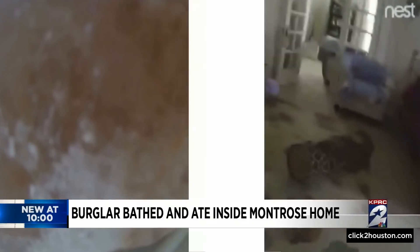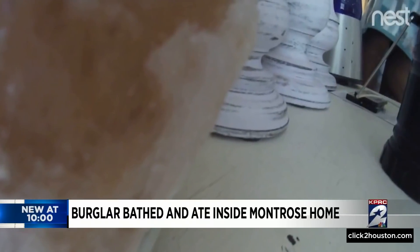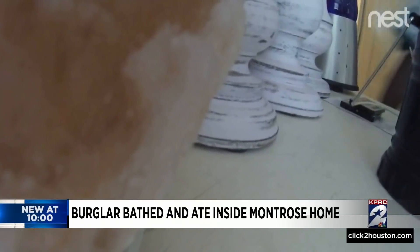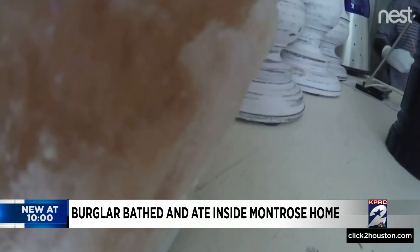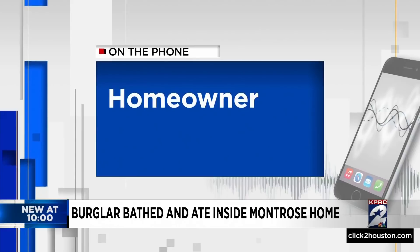Another camera shot offers an obstructed view of the intruder inside. The homeowner says he tipped over the camera, but it caught some of his stay as he showered. He had eaten the ramen noodles, and then he had eaten some fried chicken nuggets she had in her freezer.